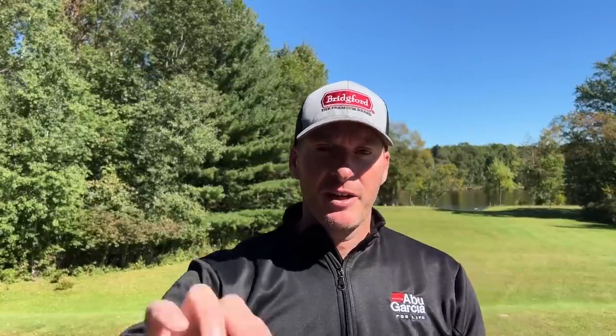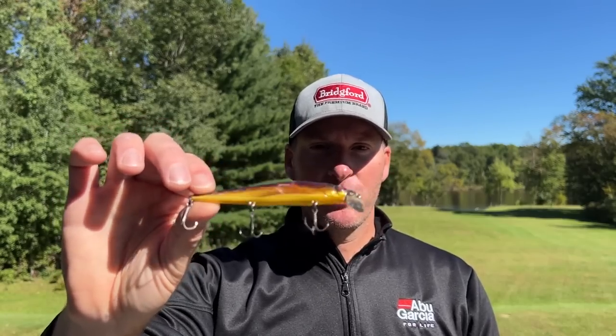I haven't used it in enough places to say whether it works in other parts of the country — I really just started using it over the last couple years and by then it was a little too late to stock up. It dives in the six to eight foot range depending on the line you're using. I really like the sound — it's different — and it has an erratic motion. It's a good hunting bait that deflects really well off cover. This is the Jackall Aragon, and I'd like to obtain a few extras.